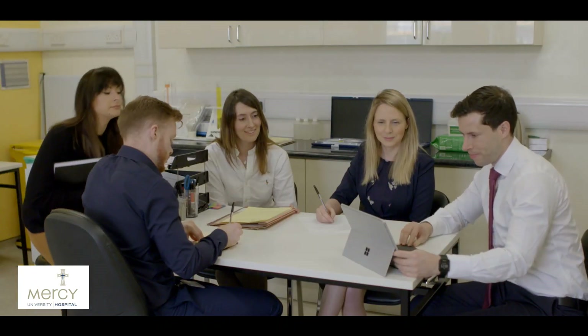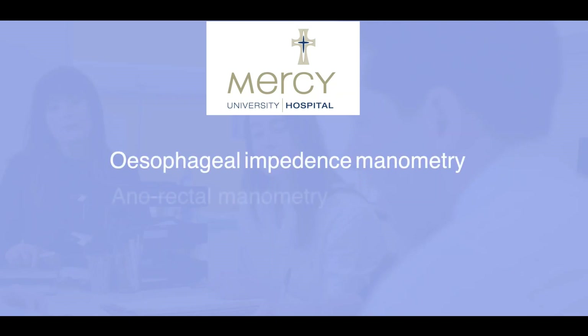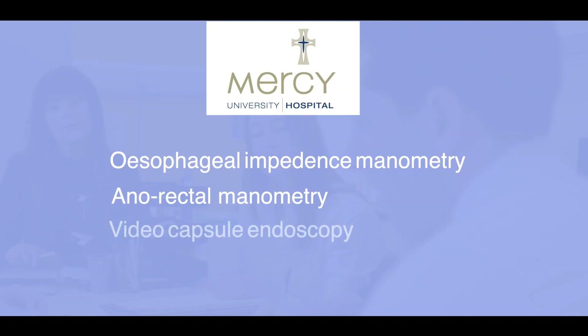My name is Aidan Ciaran. I'm a Clinical Measurement Physiologist here in the GI Lab at the Mercy Hospital. My name is Julie O'Neill. I'm a Clinical Physiologist here in the GI Lab in the Mercy Hospital. This laboratory has been functioning since 2007 and receives nearly 2,000 referrals per year. We currently offer the latest in esophageal impedance and manometry, anorectal manometry, video capsule endoscopy and breath testing including for pancreatic enzyme insufficiency.